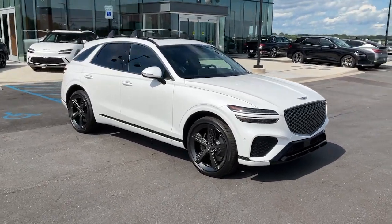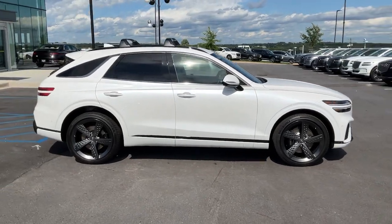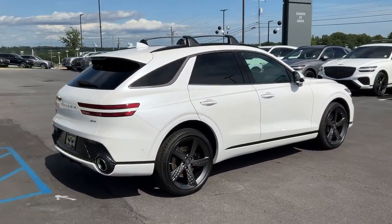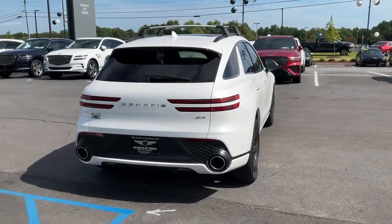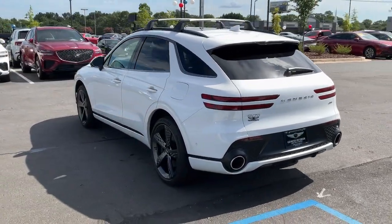Can you see yourself in the 2023 Genesis GV70? Enjoy a view of this stunningly elegant Genesis GV70. Athletic, luxurious, and sophisticated, it has been masterfully crafted to inspire confidence and satisfy your hunger for driving pleasure.